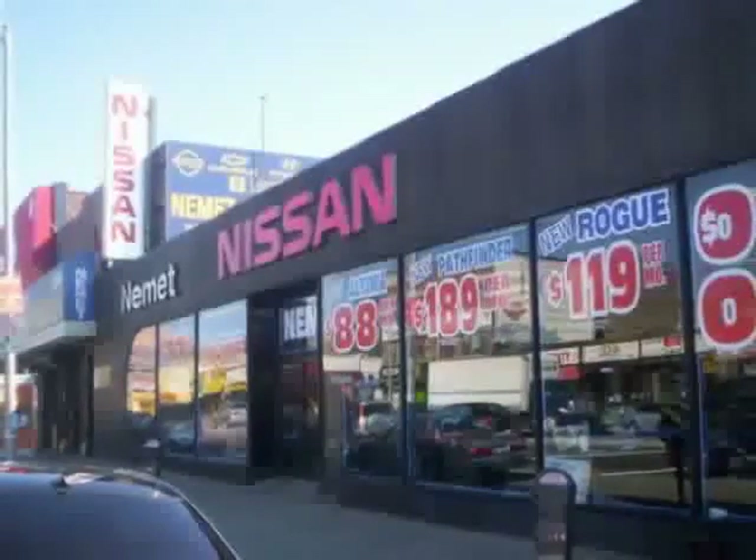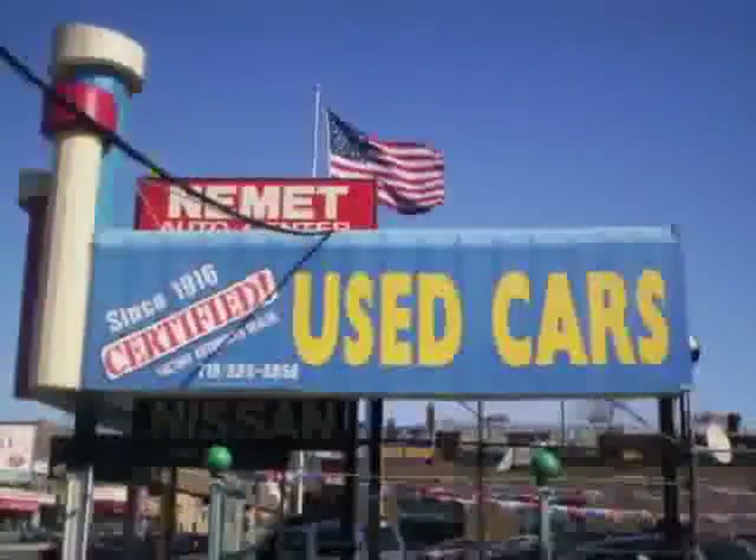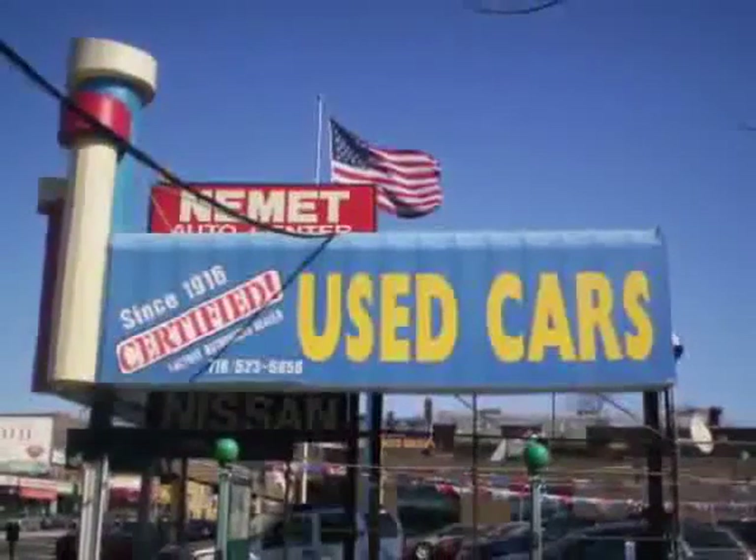Nemet Auto Group is family owned and operated since 1916 — that's right, family owned and operated for over 90 years.